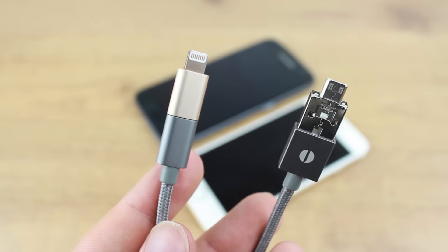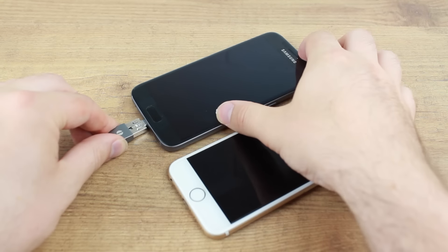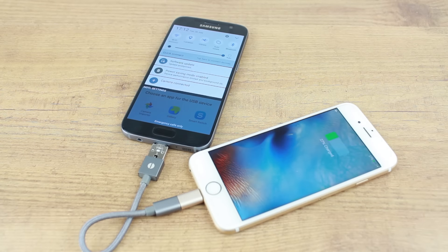While this isn't the most advantageous charging method, as it will obviously drain power from the other device, this is still a great way to share power so that everyone can make that important text or call.